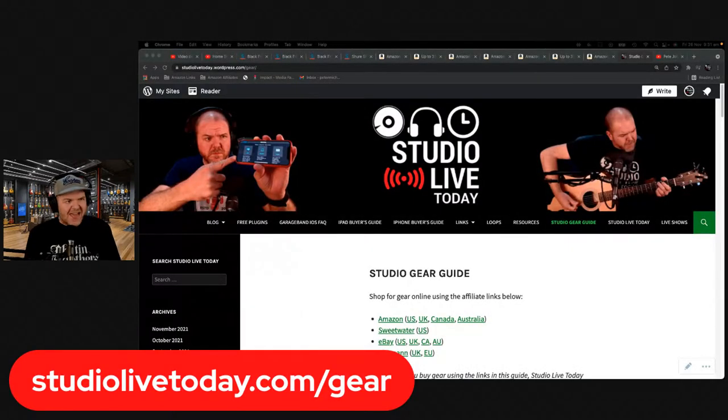We're going to take a look at some of the deals that are going on today. Before we start, a couple of things: if you are in the market for some gear, I highly recommend you go over and check out my gear guide at studiolivetoday.com/gear.